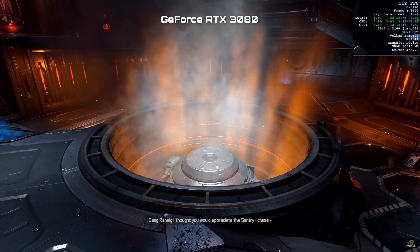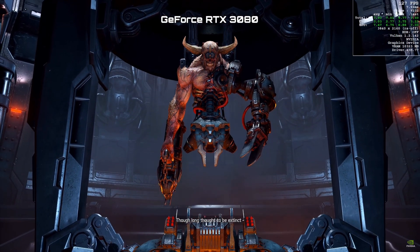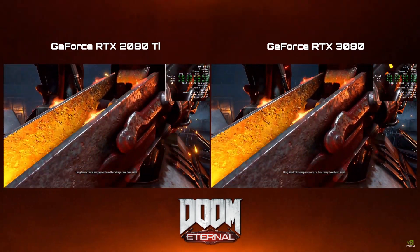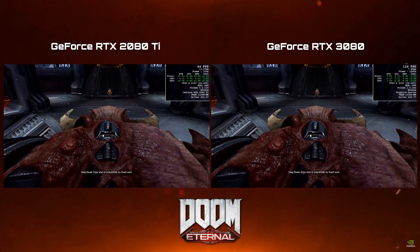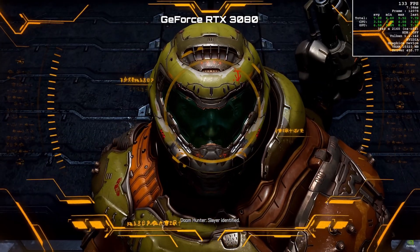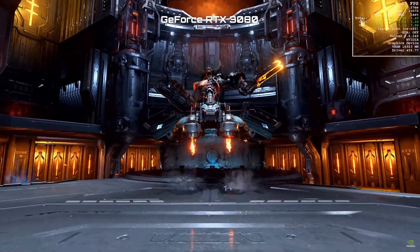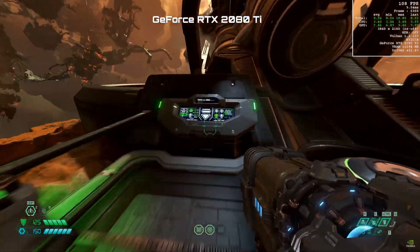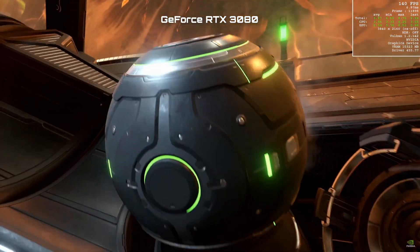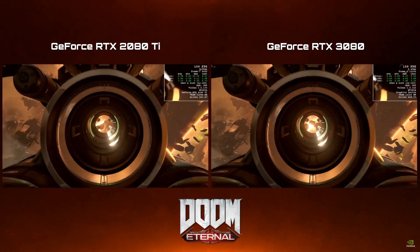I thought you would appreciate the sentry I chose — the great Agadon hunters from the Telos realm. Though long thought to be extinct, they were created to hunt only the Slayer and his night sentinels during the unholy crusade. Some improvements on their design have been made. Enjoy what is undoubtedly my finest work.